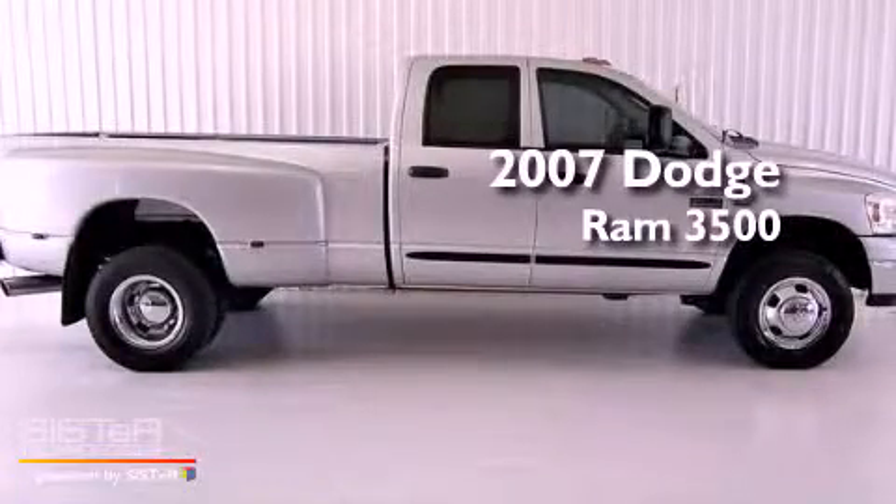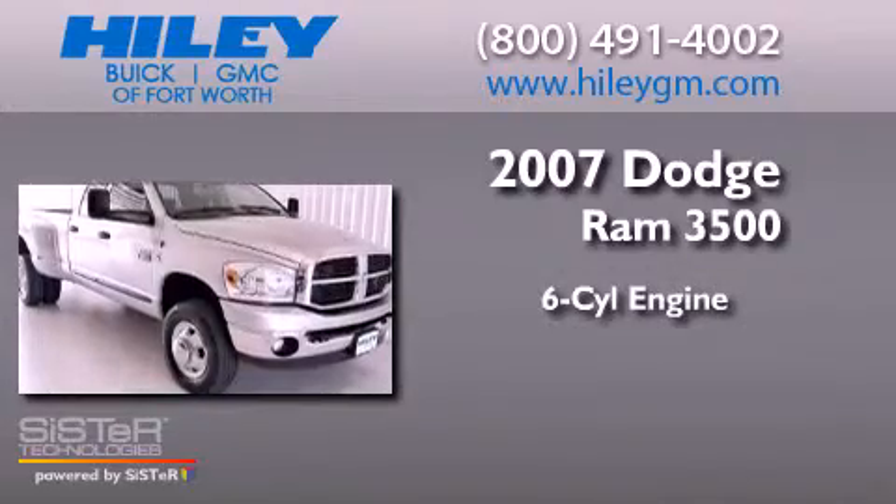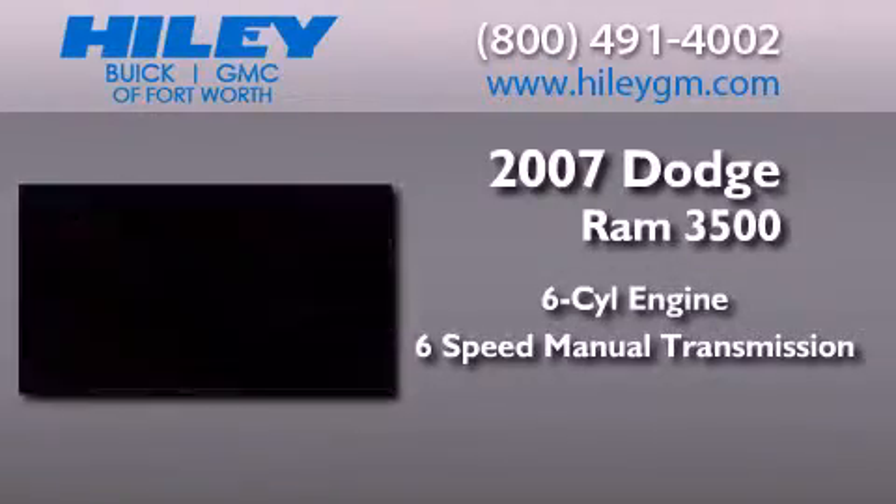This is a 2007 Dodge Ram 3500. It features a six-cylinder engine, a six-speed manual transmission, and four-wheel drive.